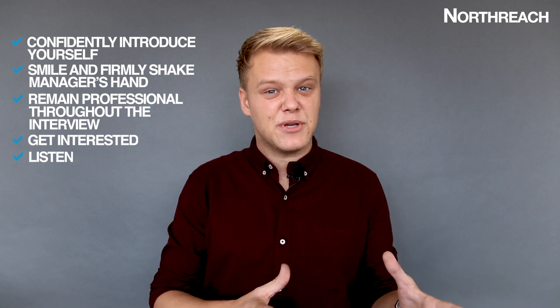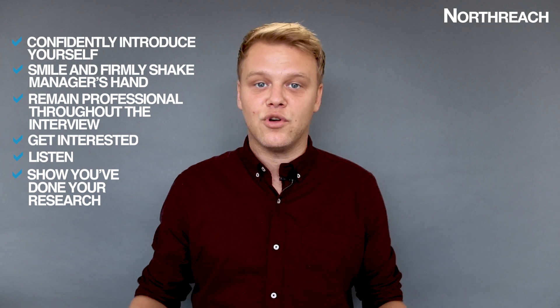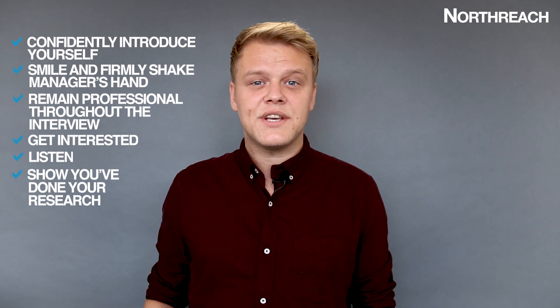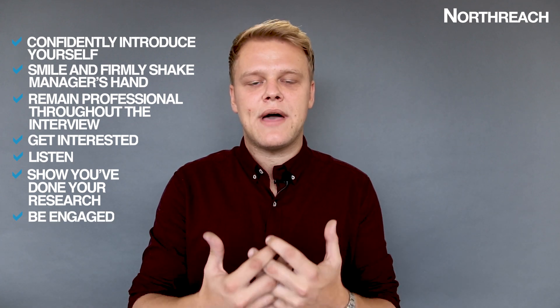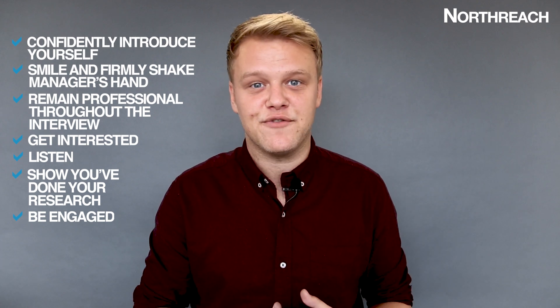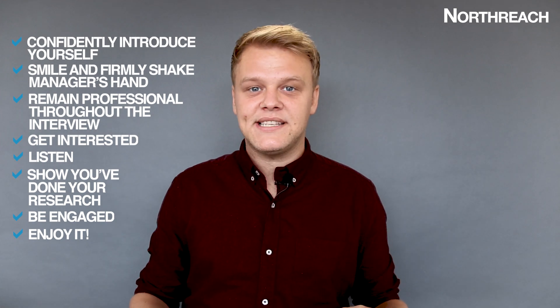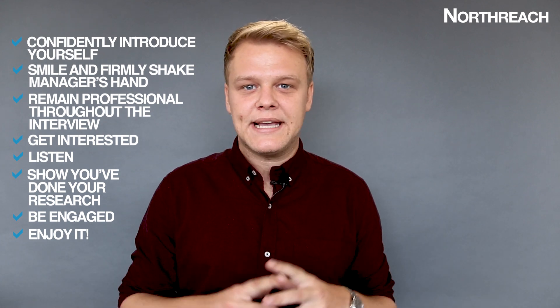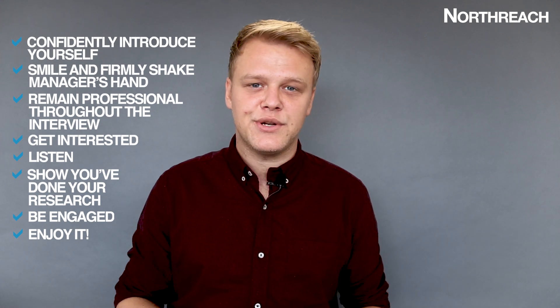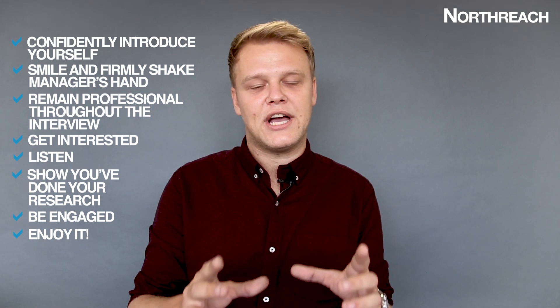Get interested and listen to the manager. You've got two ears and one mouth, so remember you should be listening more than you're talking. Show that manager that you've already done your research on the company and on the role. Show them that you want it and that you're interested. Ask questions about the career progression, the opportunity, the company. Make sure you show that manager that you're here, you're participating and that you really want it. But most importantly, enjoy it — this is the job you want. Remember, this is a two-way street. Not only does the manager want to know that you're right for them and this role, it's important that you make sure the company and the opportunity are the right fit for you. The employer is going to want to leave just as good an impression on you as you do on them.